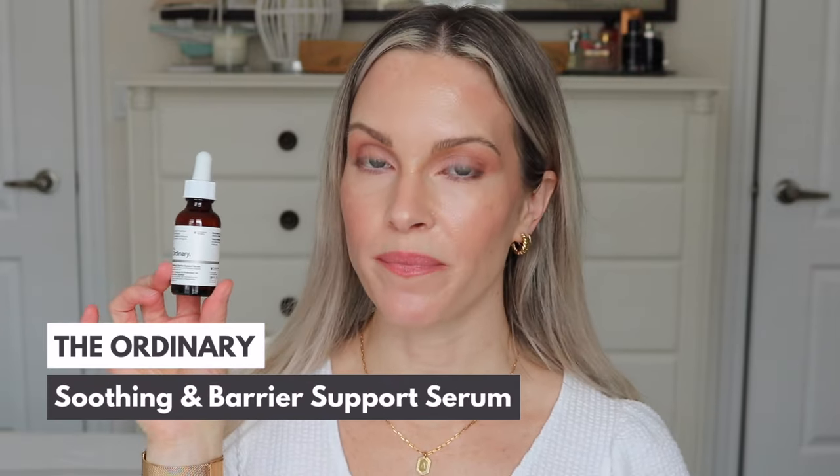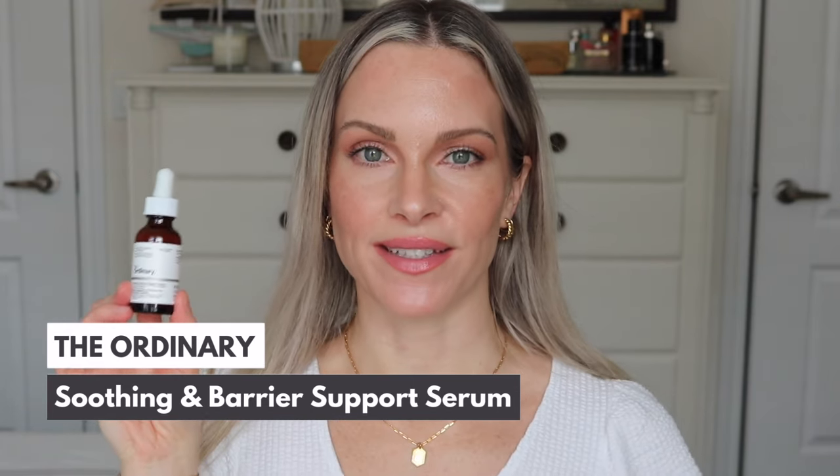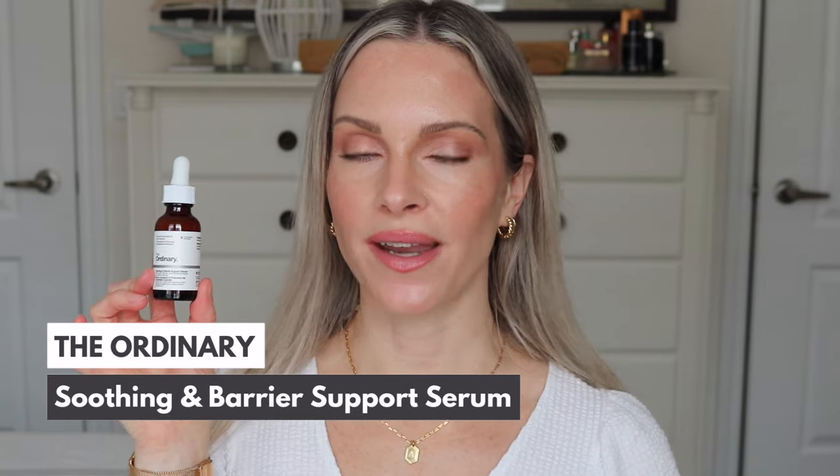This is the new Soothing and Barrier Support Serum — the name is a little lengthy, but it is a good name for what it does. This is a multi-active formulation that is going to target redness, sensitivities, and irritation, but also dryness as well. This is basically your serum to repair and strengthen your skin barrier, add hydration, and reduce rosiness.